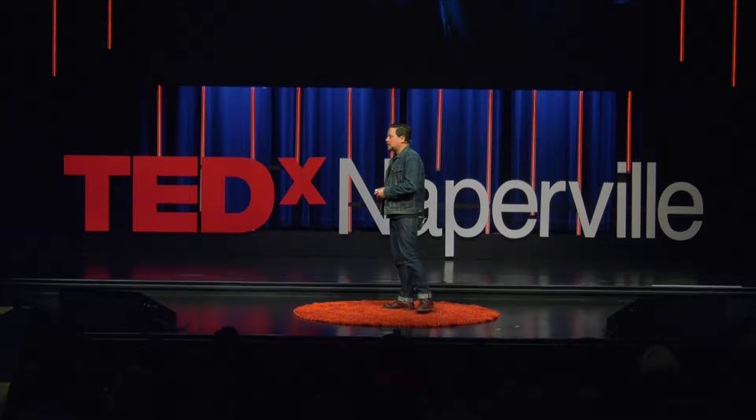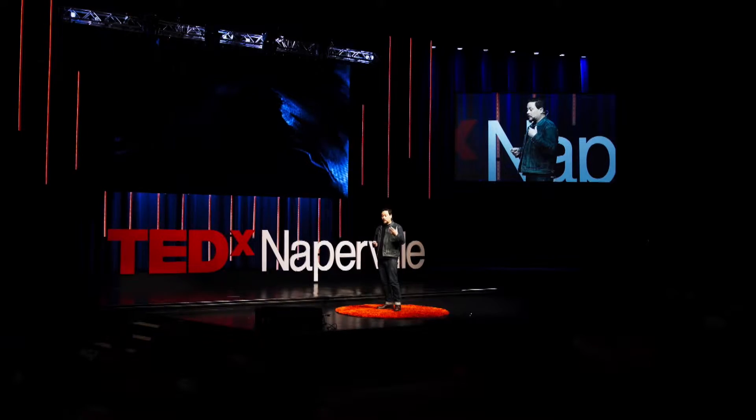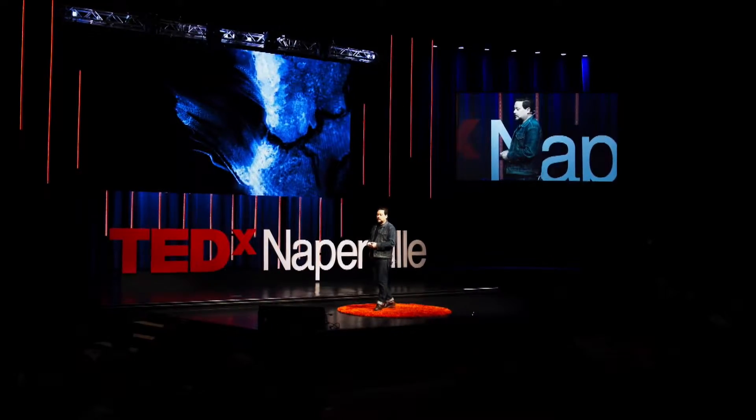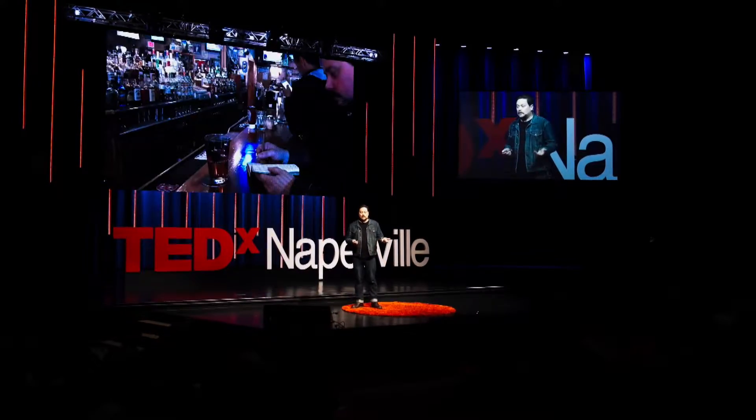Singularity Black is a carbon nanotube black that was developed for NASA. So how did I become the first artist that got to use it? Well, the simple answer is beer.